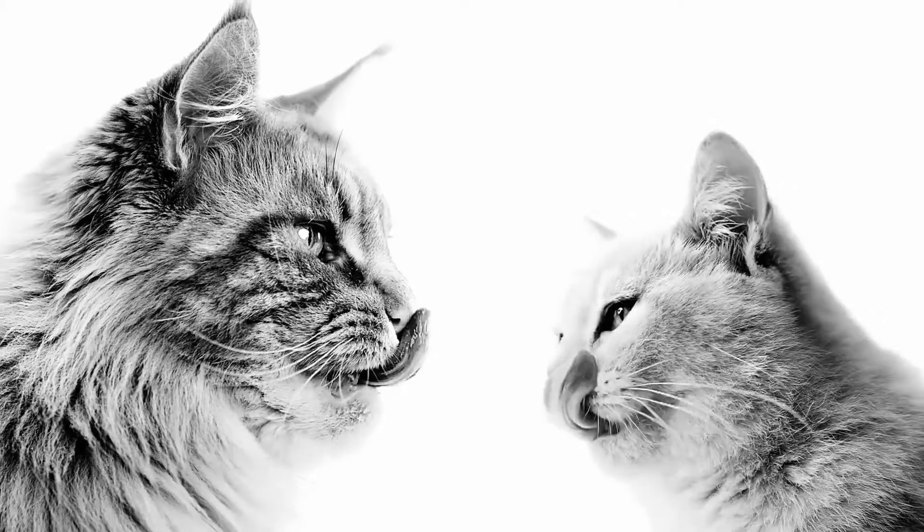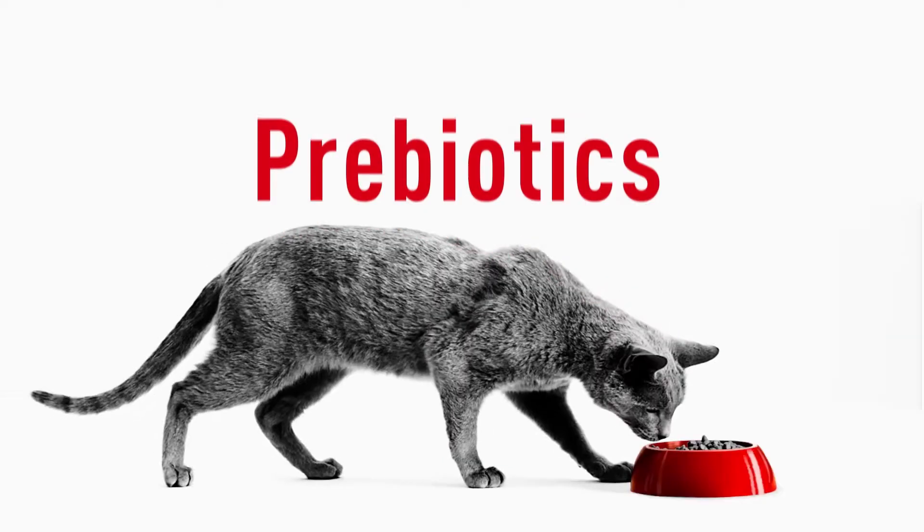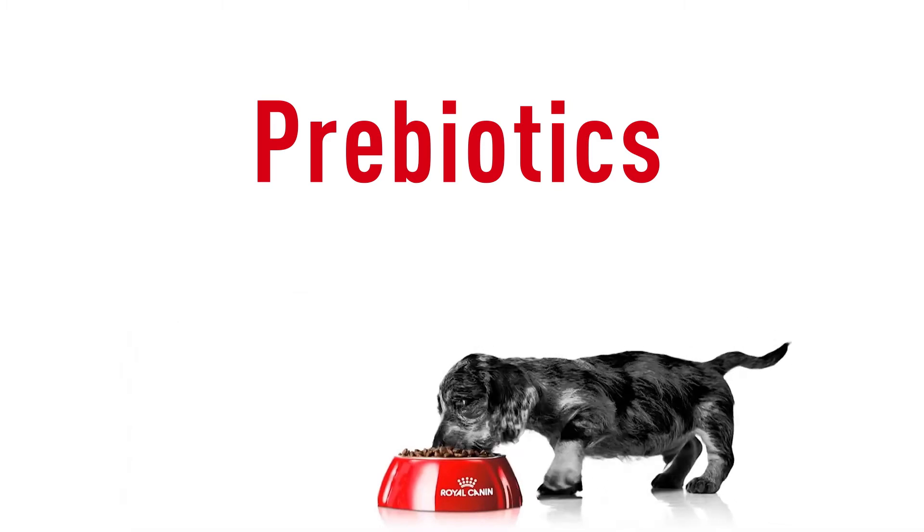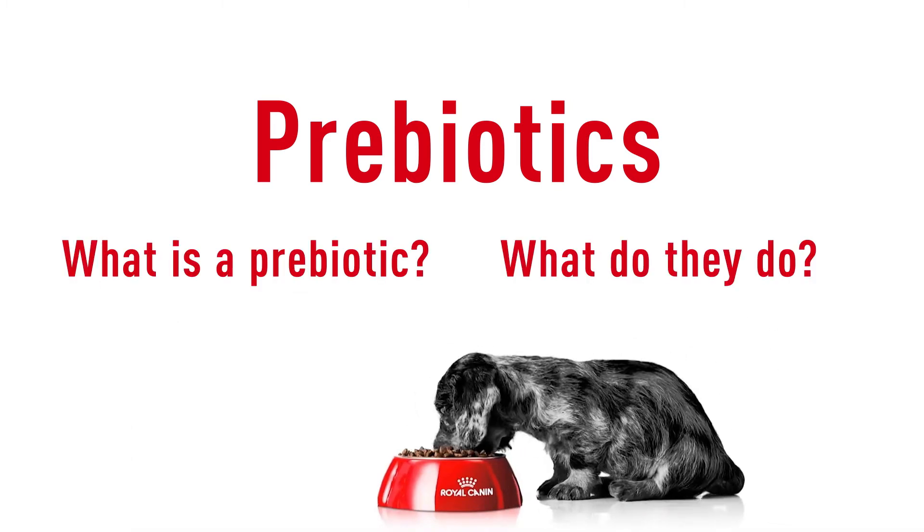For many years, Royal Canin has incorporated prebiotics into their diets to support gastrointestinal health. But what is a prebiotic, and what do they do?